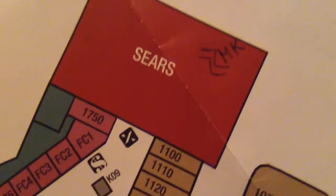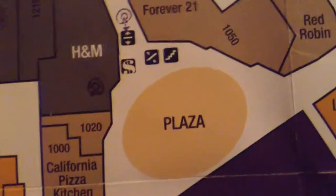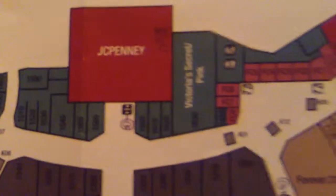Sears has a Montgomery Kone in there as well, with KSS 220 fixtures.